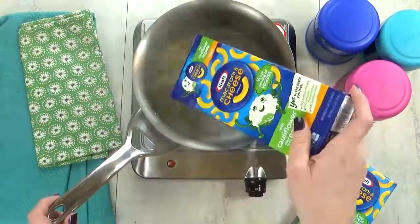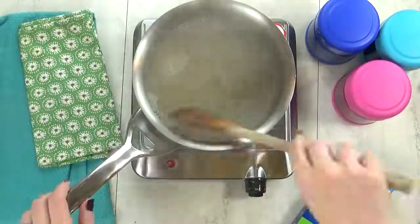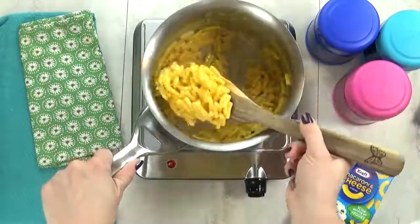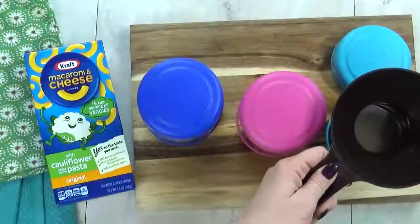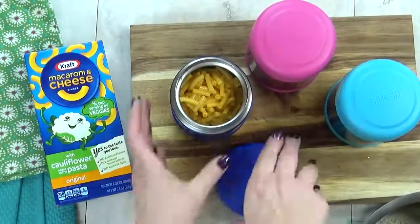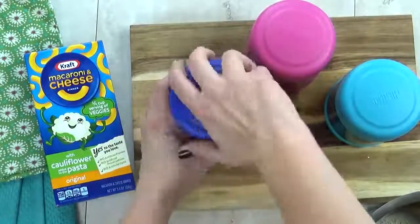As I'm throwing this mac and cheese together, I don't really notice anything different or weird about it. It just looks like regular mac and cheese. So now I'm gonna go ahead and get this mac and cheese into my preheated thermoses, and quickly screw the lid on tight. That way, the mac and cheese will stay hot until lunchtime.